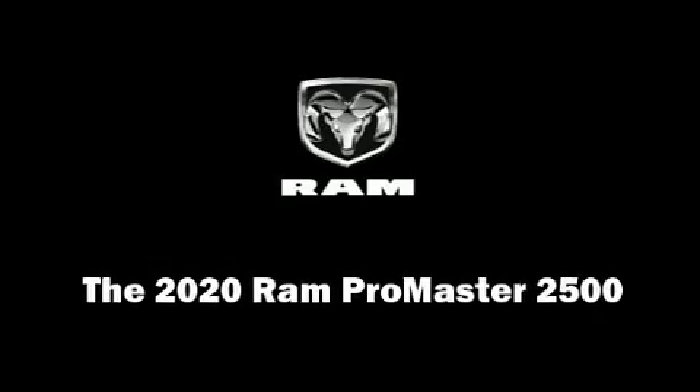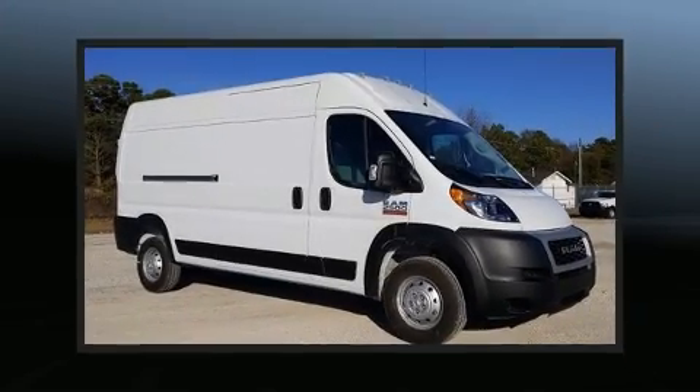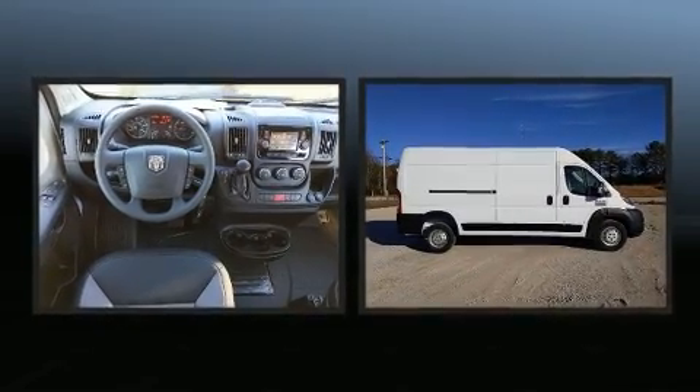Introducing the 2020 Ram Promaster 2500. It features an automatic transmission, front-wheel drive, and a refined six-cylinder engine.